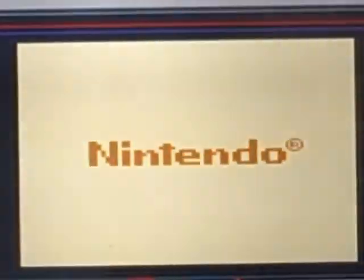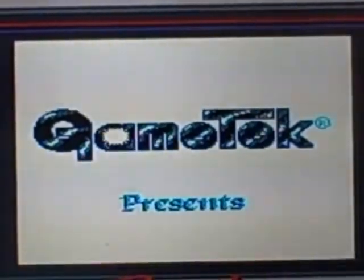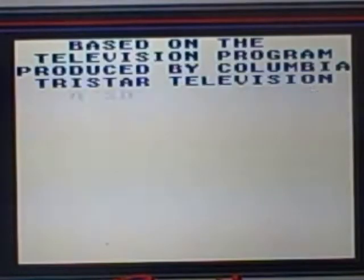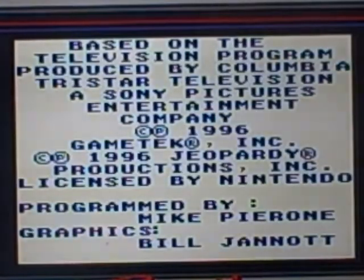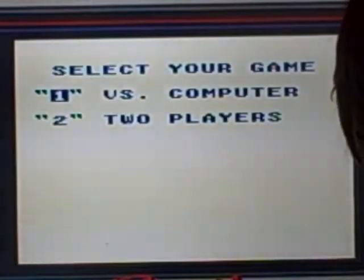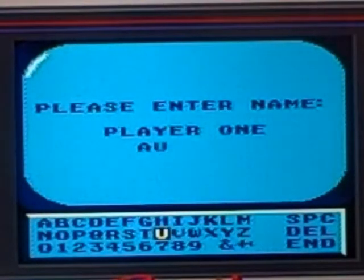Let's go ahead and zoom in there so we can get the whole game on screen — that's perfect. Hold on folks, let's untangle some wires here. That's better, all fixed.